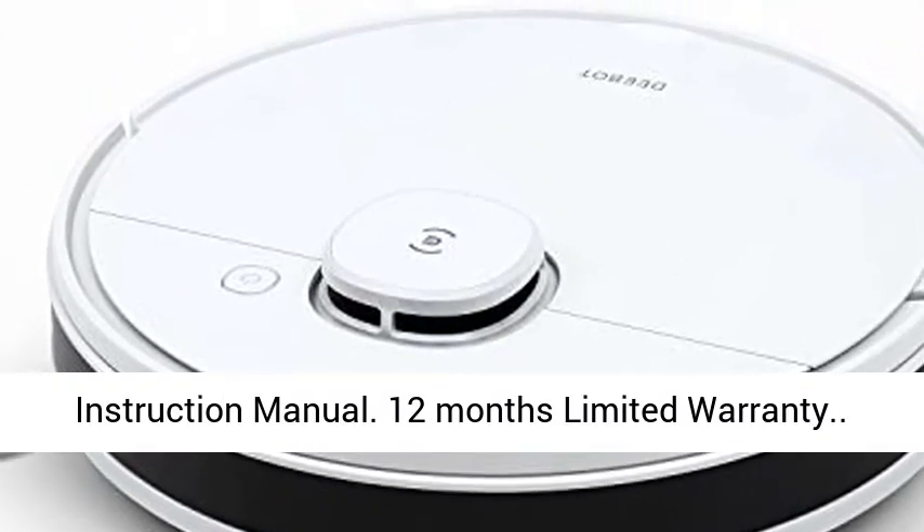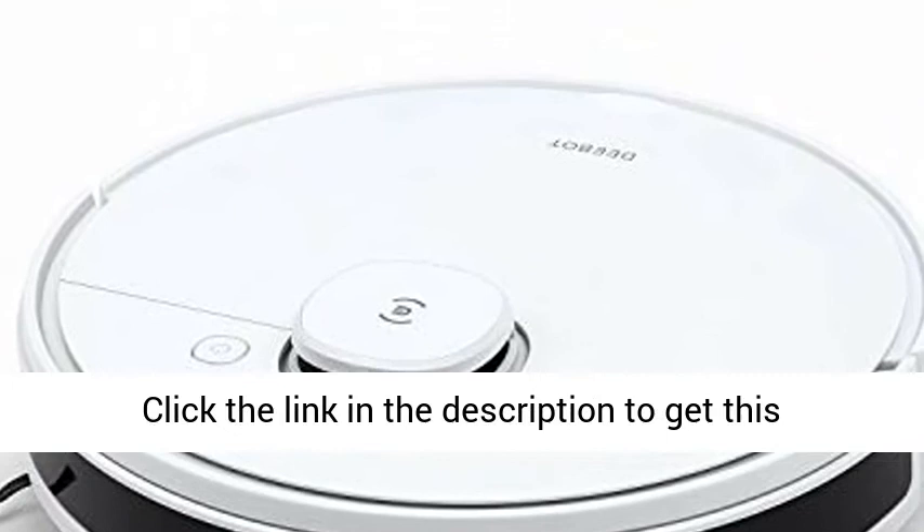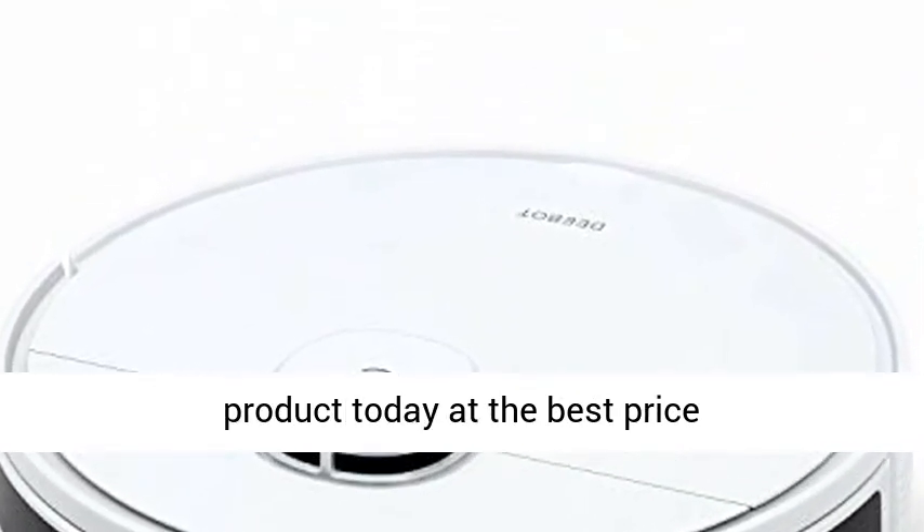12 months limited warranty. Click the link in the description to get this product today at the best price.